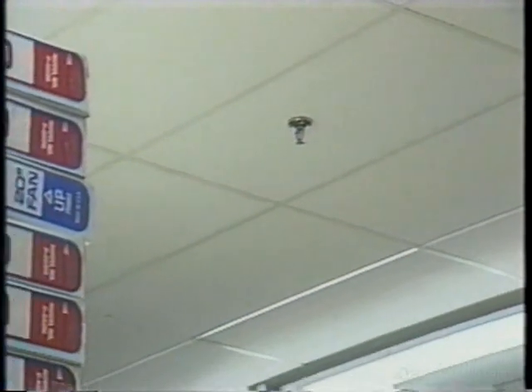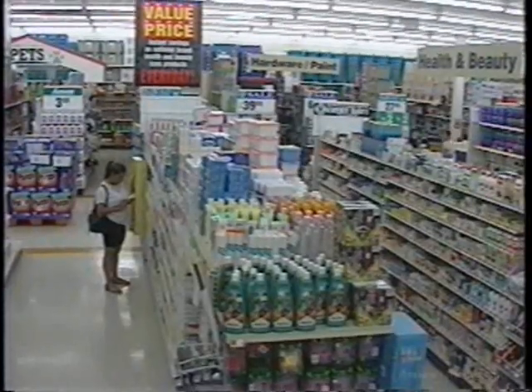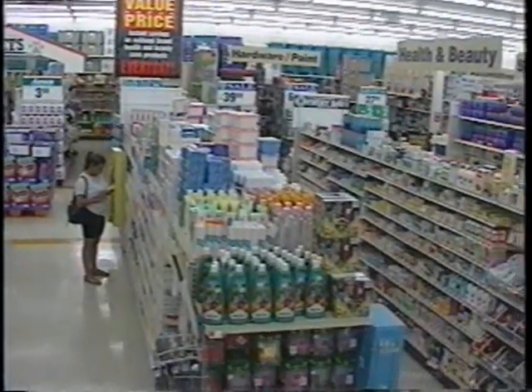Most stores are equipped with ceiling-installed sprinkler systems for fire protection. In order for these systems to function properly, the sprinkler heads must not be blocked by merchandise. To prevent this, imagine an invisible line 18 inches below the ceiling throughout the entire building. Don't stack or store any merchandise, equipment, or displays above that imaginary line.